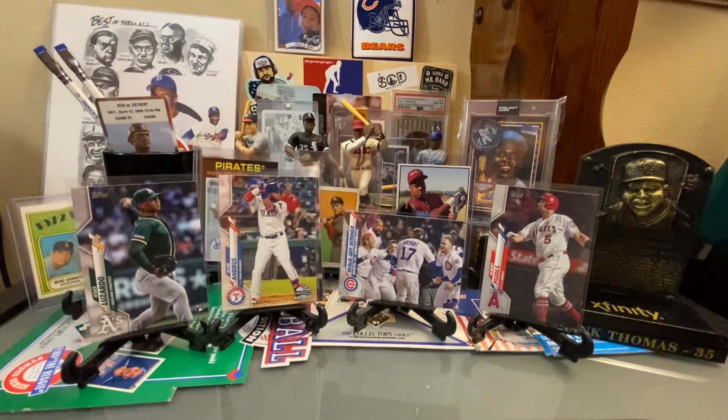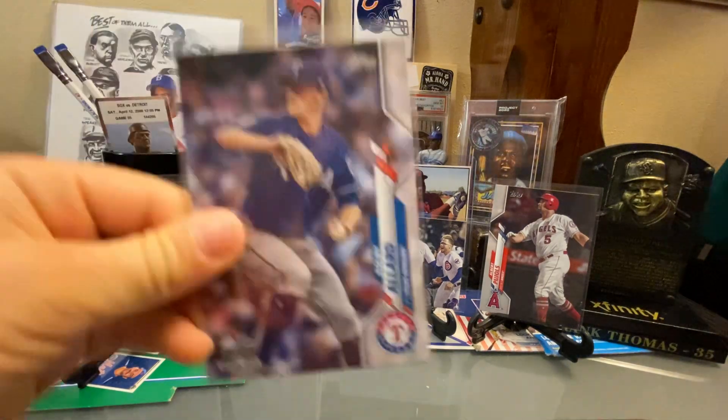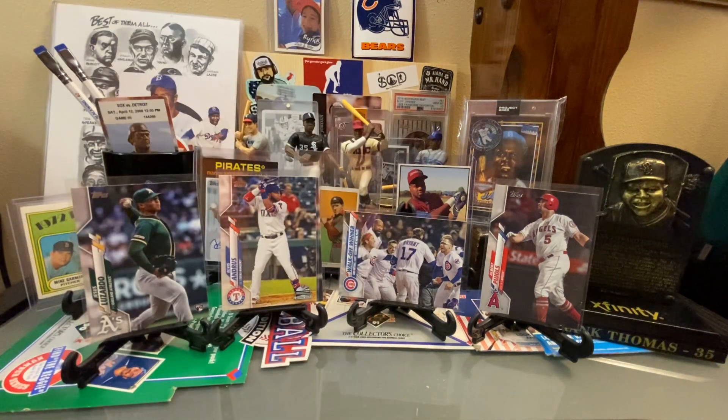Julio Rios — a cool card. Then Colby Allard, Luis Severino, and last but not least Edwin Rios, a rookie card.